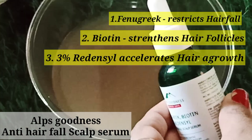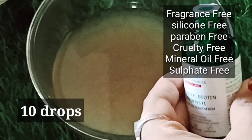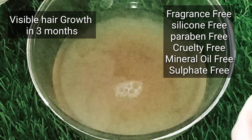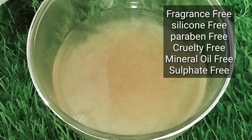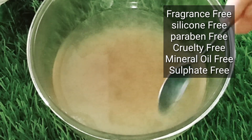Improve Alps Goodness Anti-Hairfall Scalp Serum. Now we are using 10 drops — you don't have to dilute with water and you don't have to apply directly. This is fragrance-free, silicone-free, paraben-free, mineral oil-free, and sulfate-free.